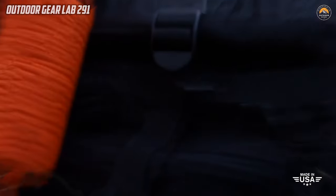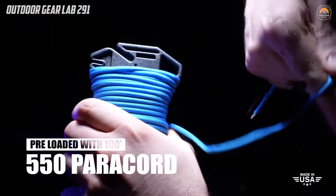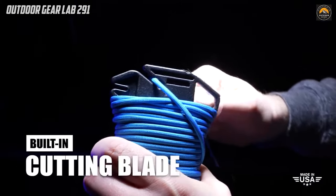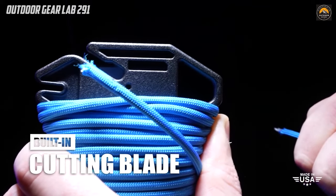What sets the Ready Rope apart is its additional functionality. The built-in storage compartment allows users to stash essential survival items such as a lighter, fire striker, fish hooks, splicing tools, and more. This feature enhances its utility for outdoor adventures and emergency preparedness.